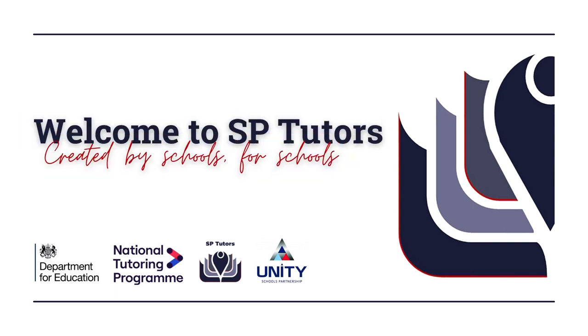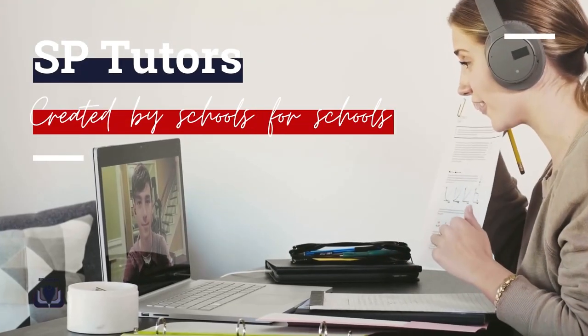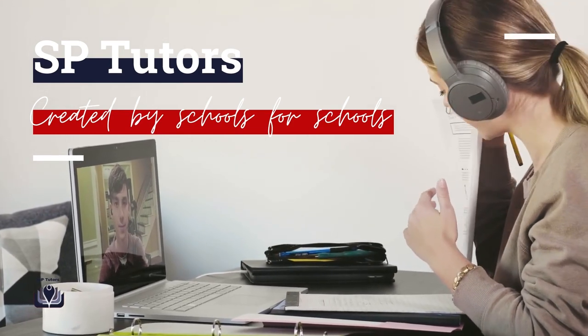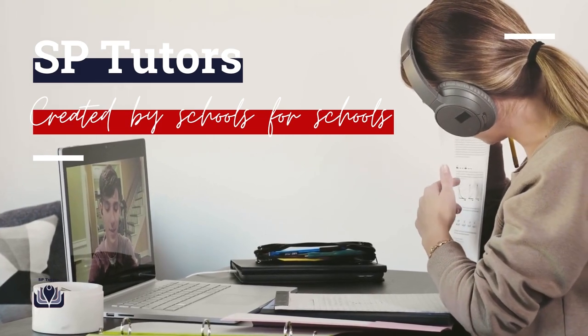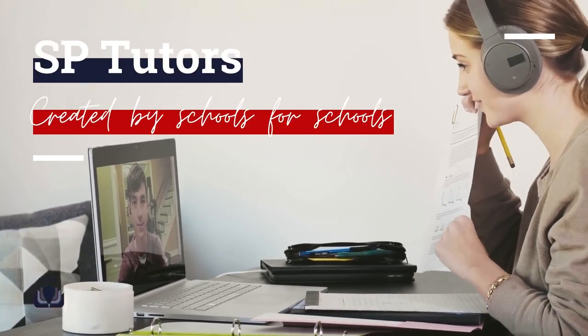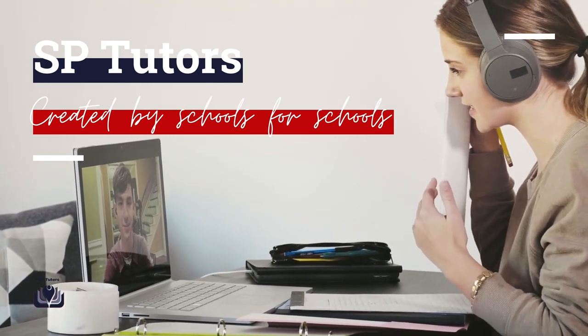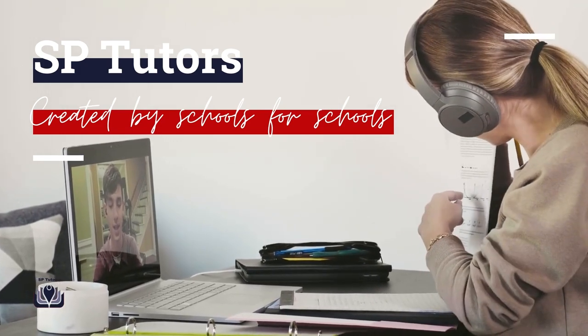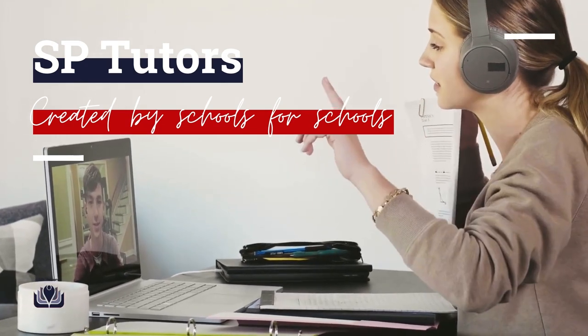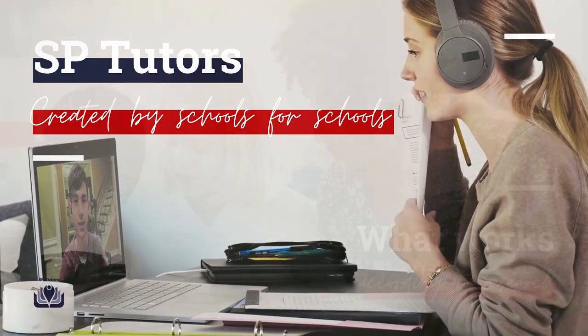SP Tutors' mission is to equip children with the tools to be confident and successful learners through high-quality and evidence-informed tutoring. SP Tutors are the only NTP-approved tutoring partner created by schools for schools, affiliated with Unity Schools Partnership, a multi-academy trust of 30 schools in the east of England, sharing their values and vision for making remarkable change happen.